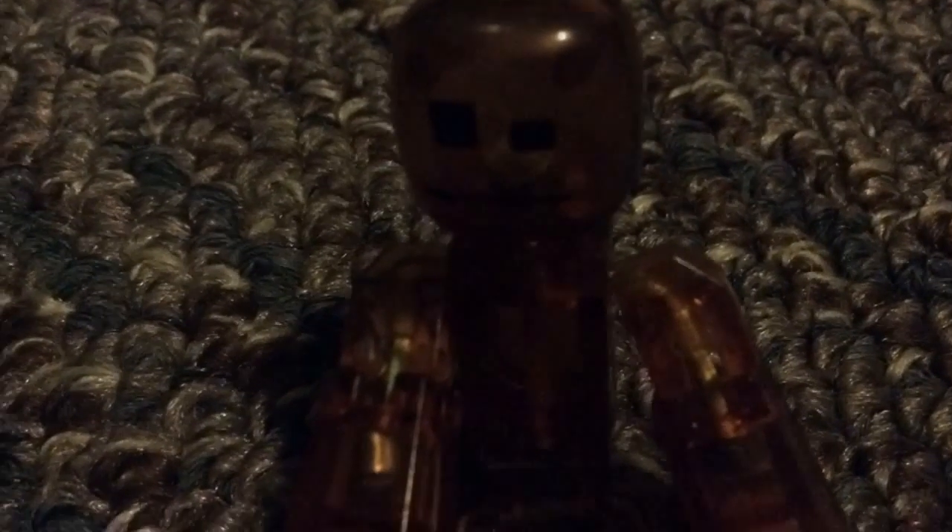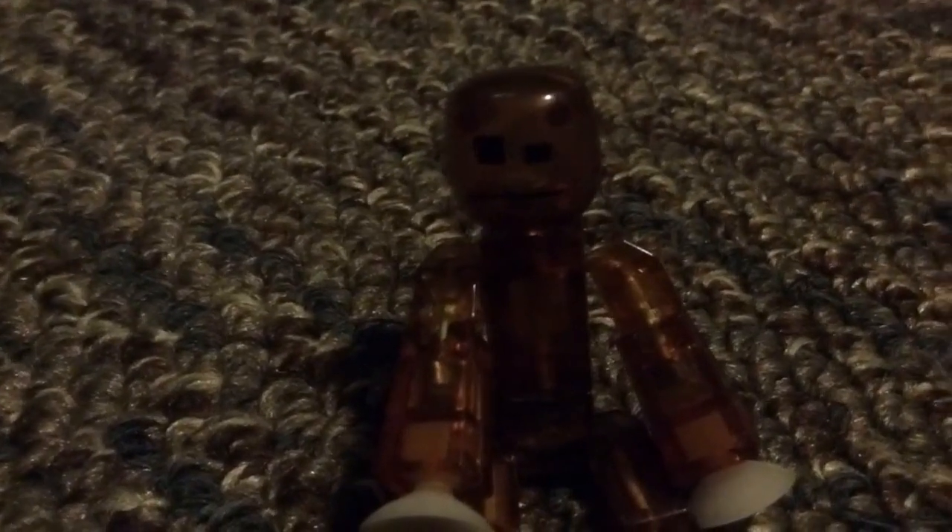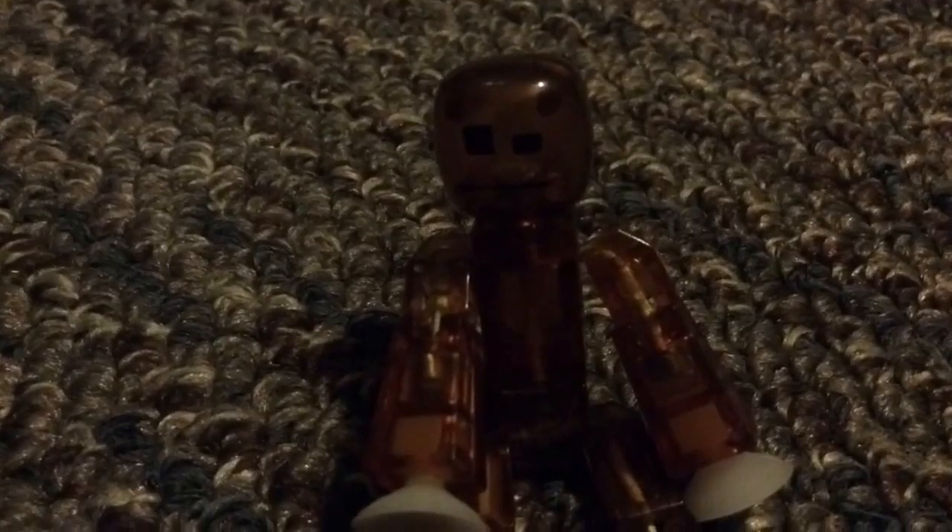Hello mates, welcome back to another YouTube video. This is going to be our house tour part 2. We have a lot of rooms to explore because we live in a mansion now.